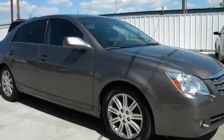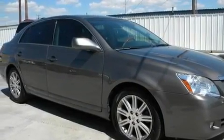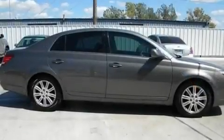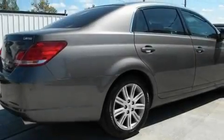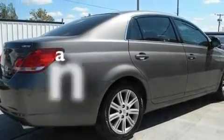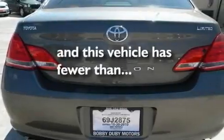Its top features include a moonroof, dual power seats, cruise control, a premium sound system, a leather interior, alloy wheels, fog lamps, rear impact crumple zones, an auto-dimming rearview mirror, and this vehicle has fewer than 45,000 miles on the odometer.